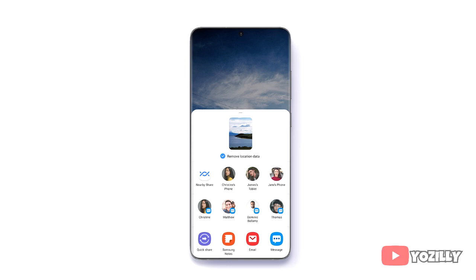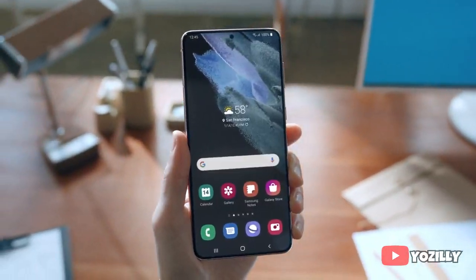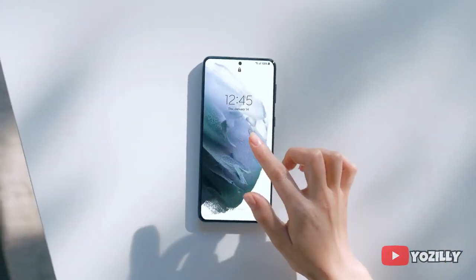Moving on, there's a Private Share feature. Samsung also added Auto Switch — using this, you can switch audio between your Galaxy devices. If you want to know in detail about all the features that One UI 3.1 brings, you can check the source link down in the description.